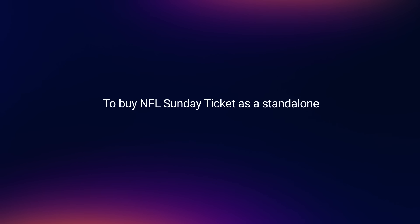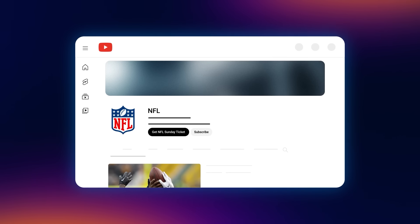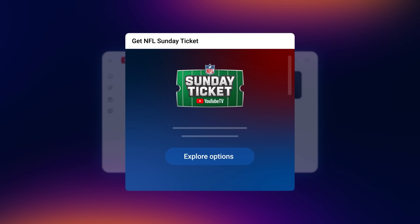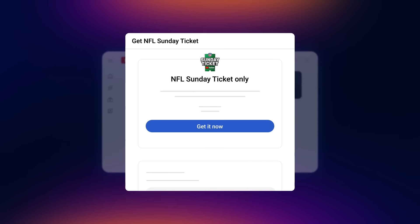To buy NFL Sunday Ticket as a standalone primetime channel on YouTube, follow these steps. Go to the NFL YouTube channel page by going to youtube.com/NFL. Next, select Get NFL Sunday Ticket. Then choose Explore Options.